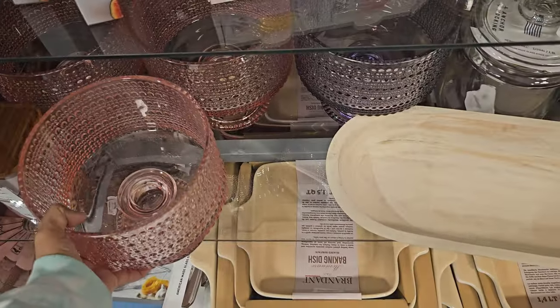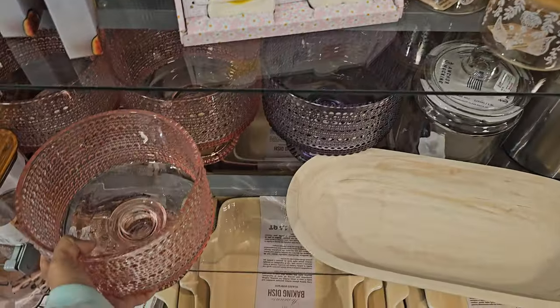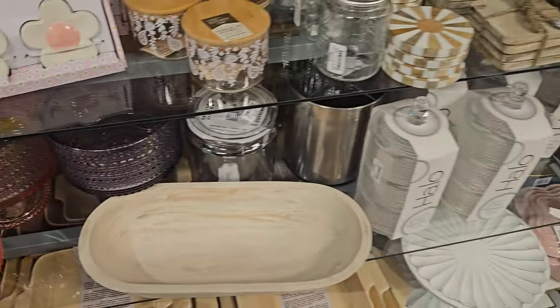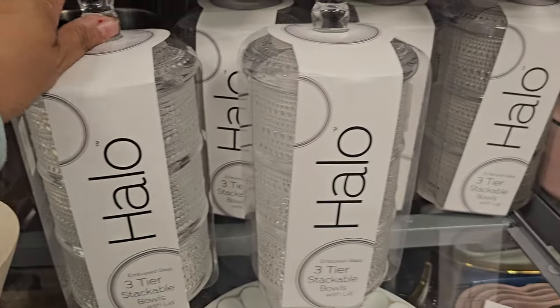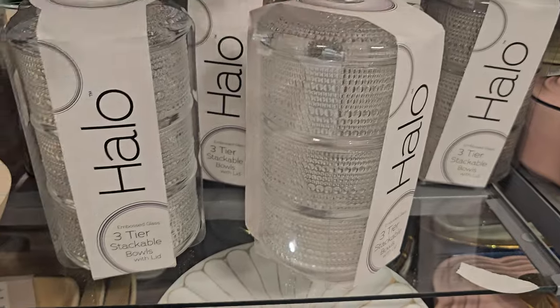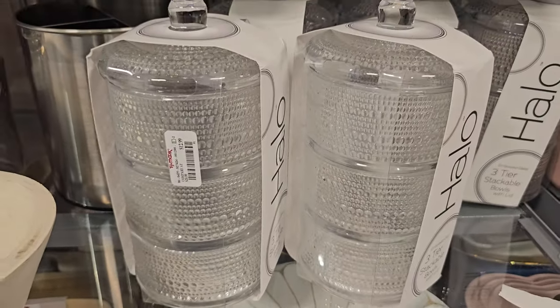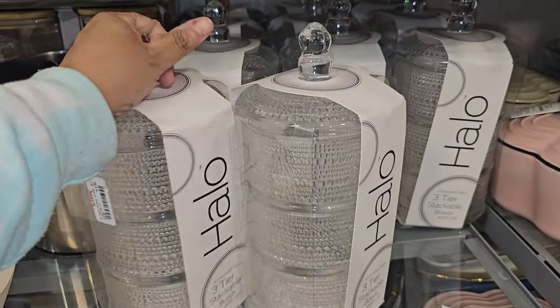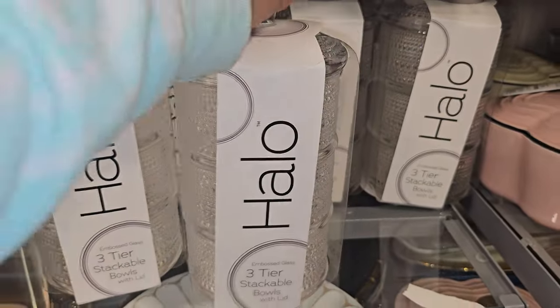Look at the mesh thing — oh, they also have them. They are $17 — they also have purple, like a pearl one. But this caught my eye down here: a three-tier stackable bowl with a lid. Look at that — $12.99. Why is it so dark in here? I like those, those are nice.